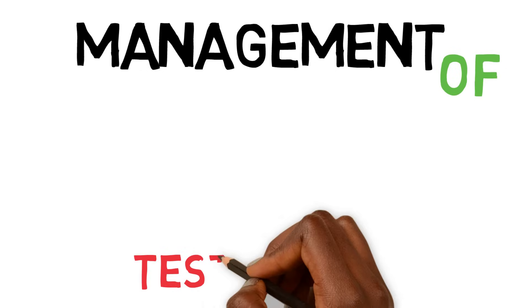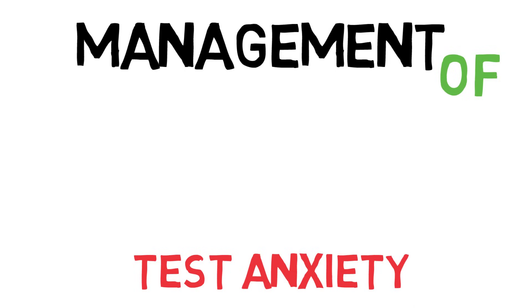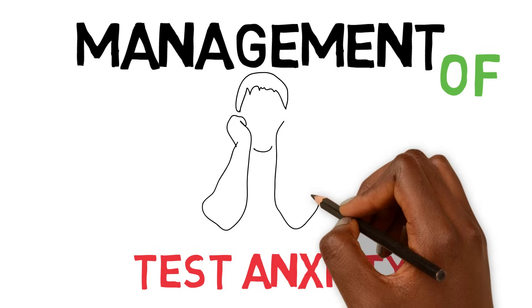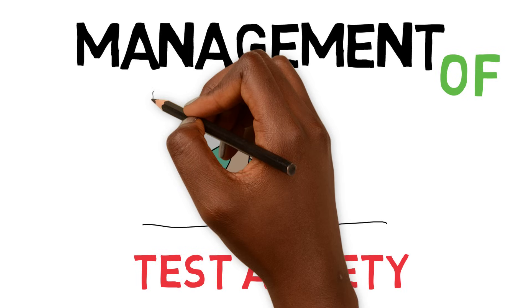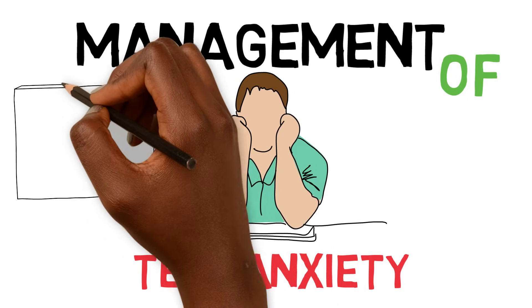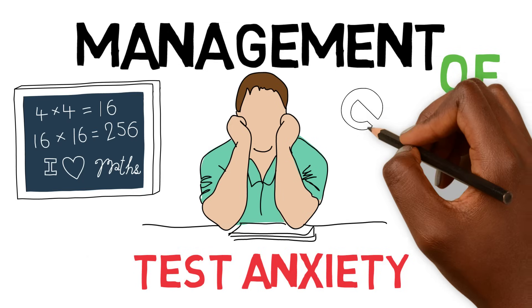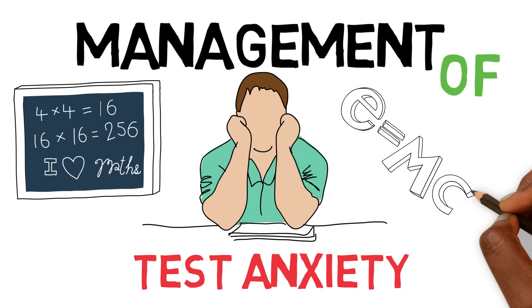Have you ever been studying hard and felt prepared for the exam, but when you walk into your exam, your mind goes blank? As you sit down to start your test, you notice your sweaty palms and a pit in your stomach. If these classic signs of test anxiety sound familiar, your grades and test scores may not reflect your true abilities. In this video, you will learn ways to manage test anxiety before and during a stressful test.